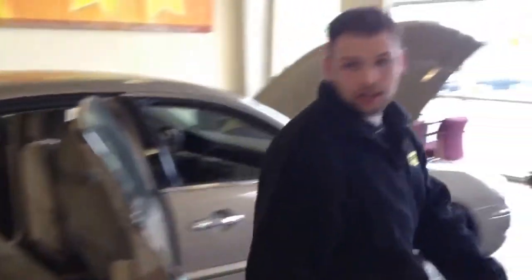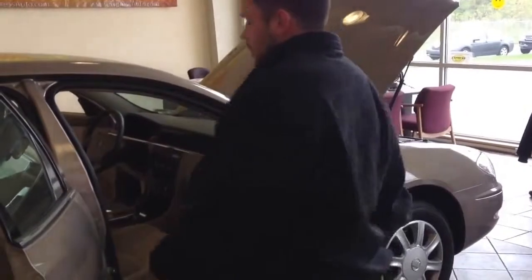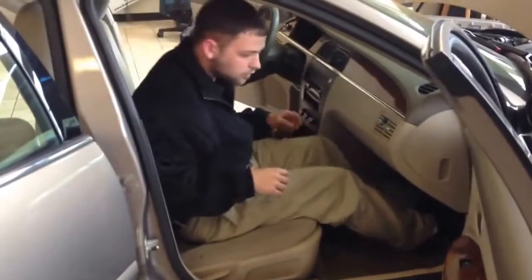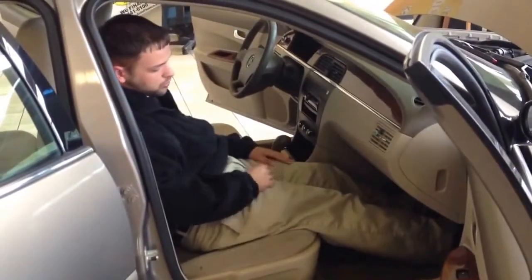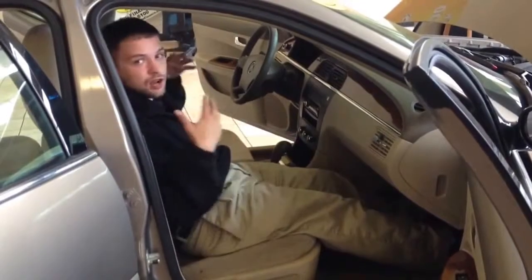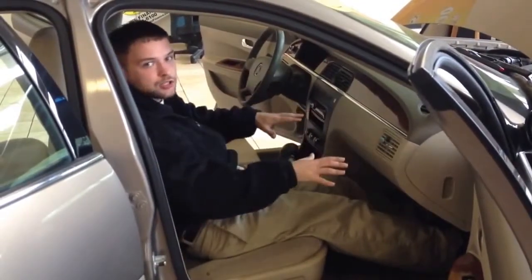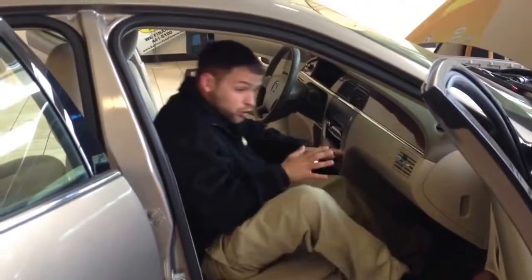And last but not least, we go to the passenger side. Lots of foot room in the passenger side. Enough room — you could actually put your feet all the way out. You can lay back, and this seat's not even completely back all the way. So a lot of room in the passenger side of this vehicle. It's a real nice vehicle.